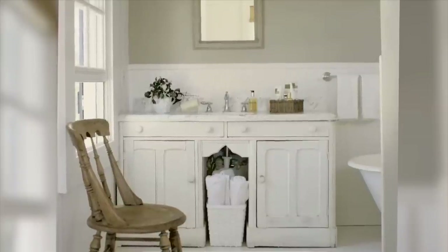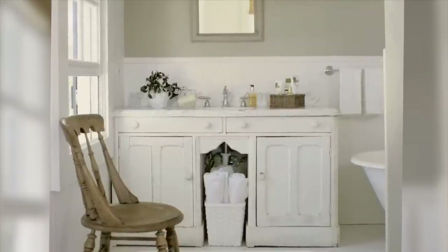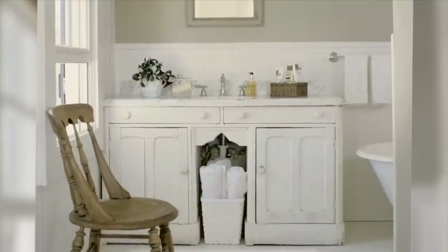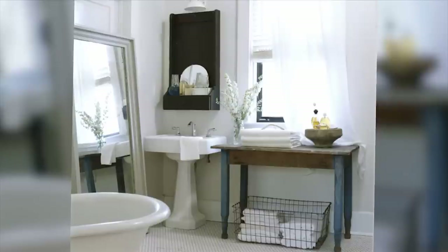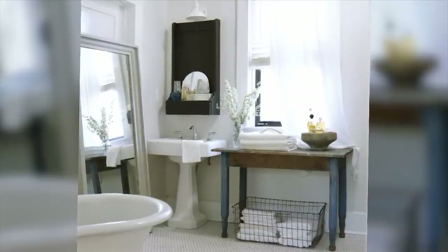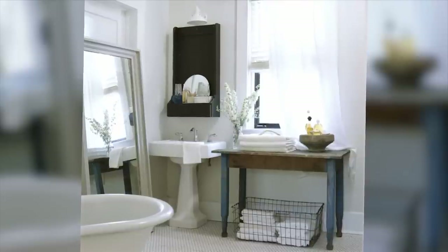Simplicity is key in a country bath. Here, an antique cabinet serves as the vanity and bathroom essentials are on display and within reach. Repurposing is part of the country life. A weathered table and wire basket add counter space and storage in this modest bath.